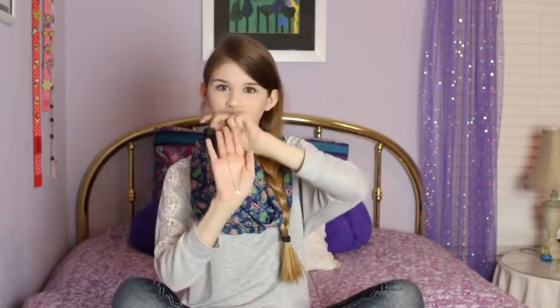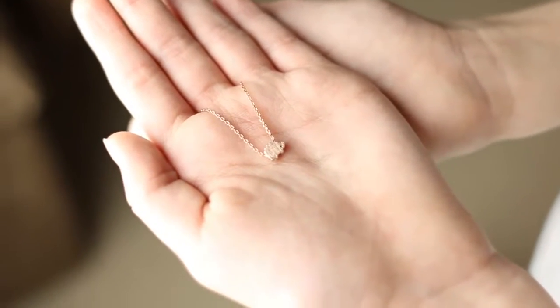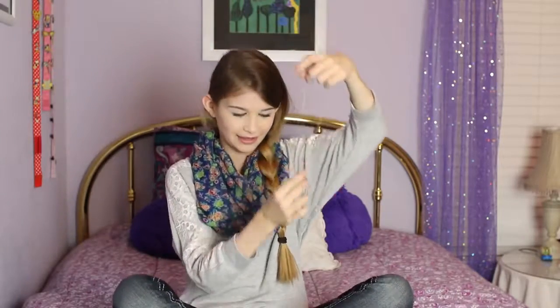Now for some things I got from friends. Starting off, one of my friends got me this hedgehog necklace — it is tiny, so I'll put a close-up clip in, but it's just this adorable hedgehog. As you guys know, I have a hedgehog named Stella and I love hedgehogs so much, so she got me this cute tiny hedgehog necklace.